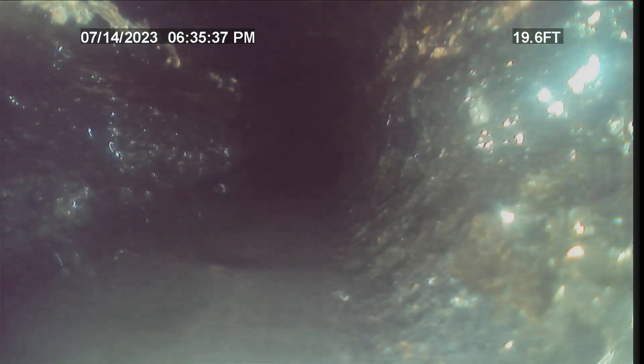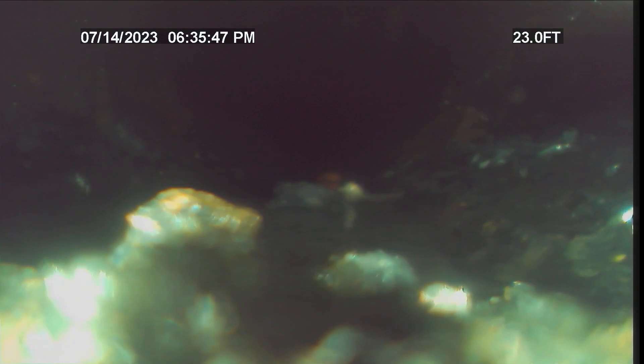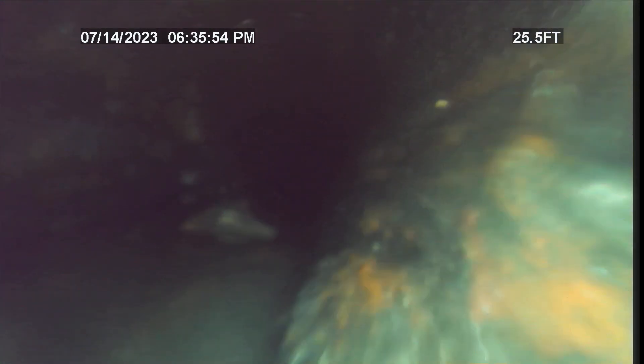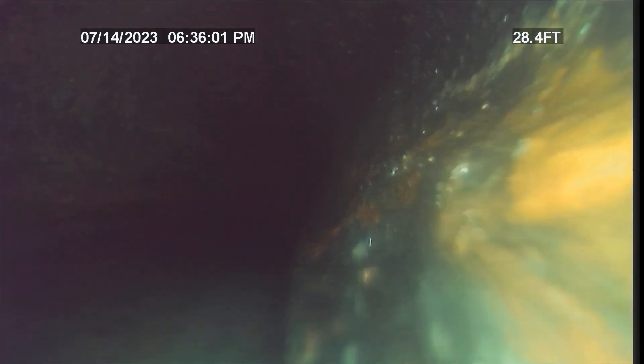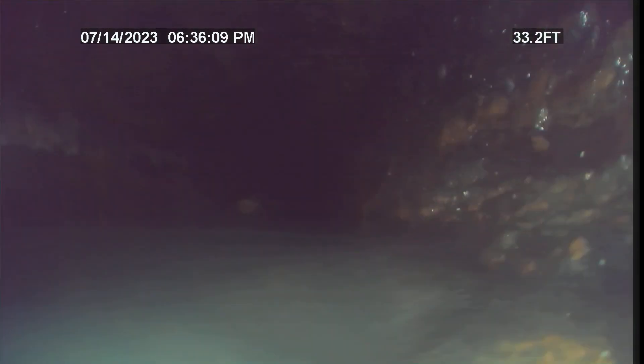I'm going to go slow because the camera keeps glitching. This is a six-inch cast iron. You can see it's starting to get in better shape over here, not as bad. We ran the jetter up and down this line two times to make sure it was cleared.